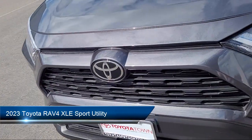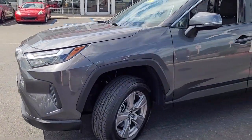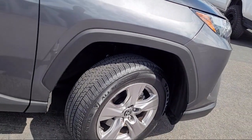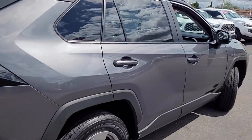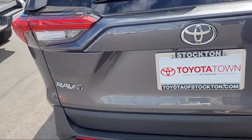It comes equipped with rear view camera, Sirius XM satellite radio, steering wheel controls, speed sensing steering, keyless entry, electronic stability control, alloy wheels, auto high beam headlight control, and has less than 35,000 miles on the odometer.